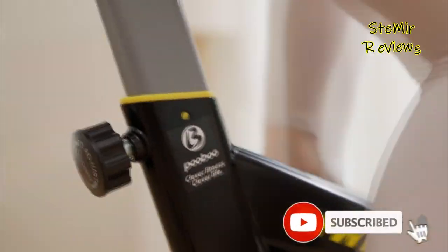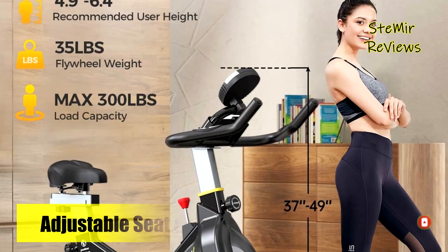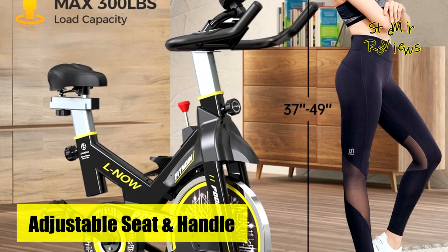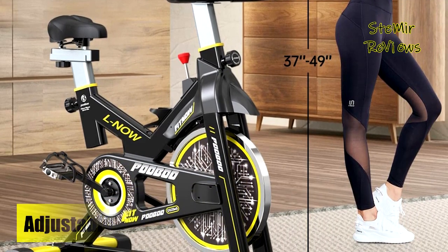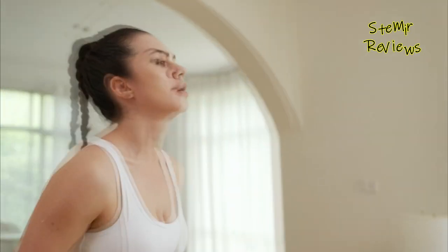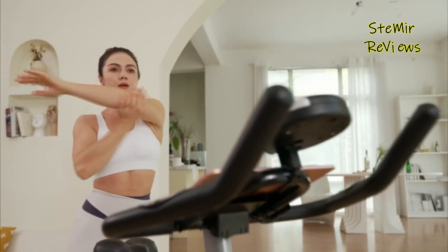There is also a convenient adjustable knob. With a simple twist, you can adjust the resistance to fulfill different workout plans. Riding can burn fat quickly, build core muscles, and strengthen the heart, while reducing injuries. The multi-grip handlebar with adjustable resistance means our stationary bike meets the needs of beginners to professionals.